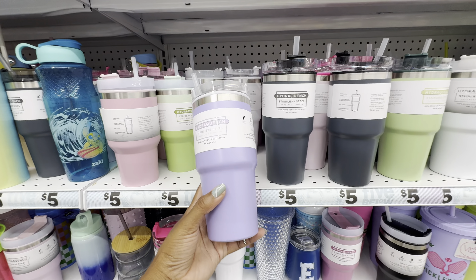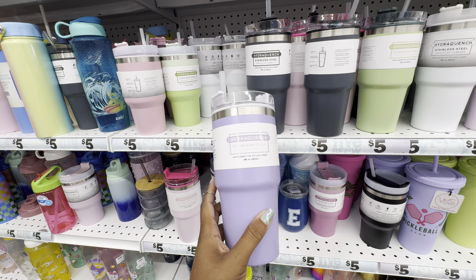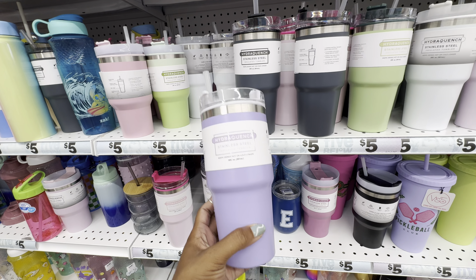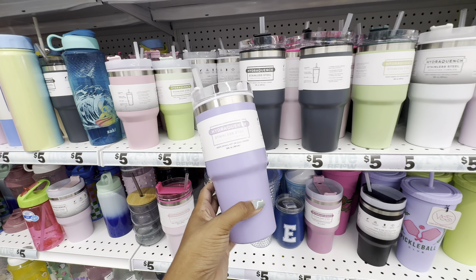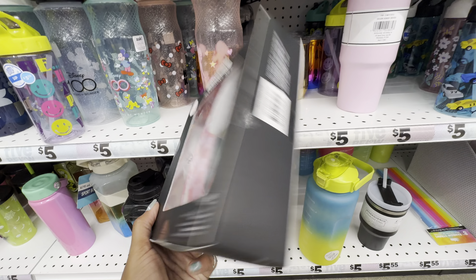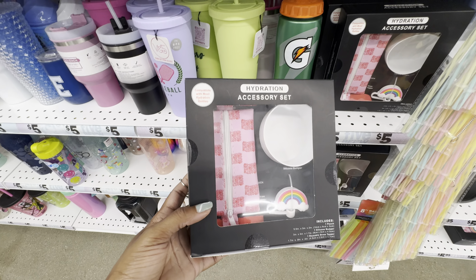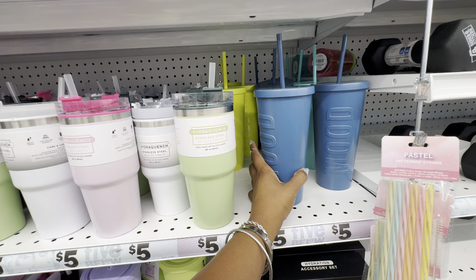They do design cups similar to this that are leak-proof, but they're not as cute. To go with your Stanley cup dupe, Five Below has accessory sets. So far I've only seen this set in two designs — this one has the rainbow straw topper, the pouch that says 'Good Vibes Only,' and the white silicone bumper. This is what the set looks like applied to the cup, and the other accessory set I believe is purple.